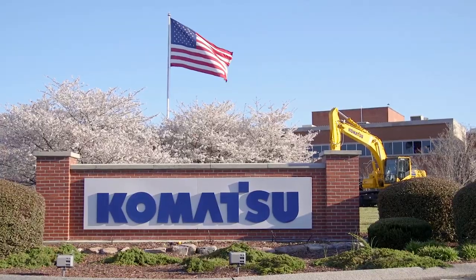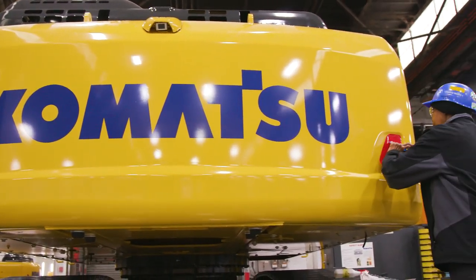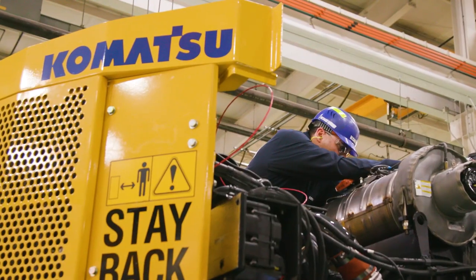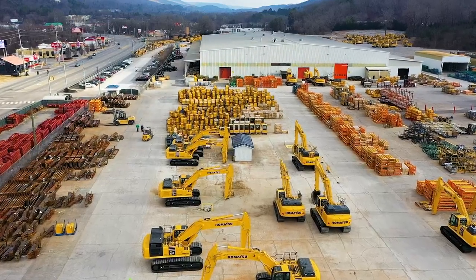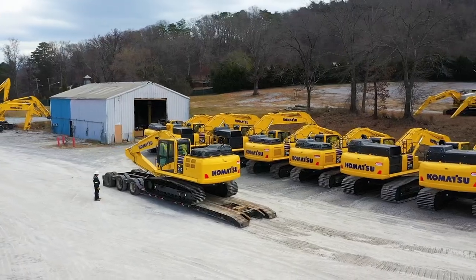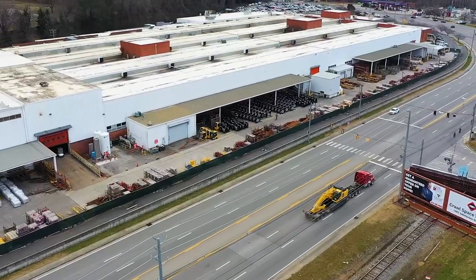Our legacy as a manufacturing innovation leader for more than a century is rooted in a persistent, shared belief that collaborative partnerships are the best way to meet the ever-changing needs of society — solve your tough job site challenges and create lasting value for generations to come. Through manufacturing, technology, and service innovation, along with a reputation for unmatched quality, reliability, insights, and support, we partner with you to create lasting value for your business.